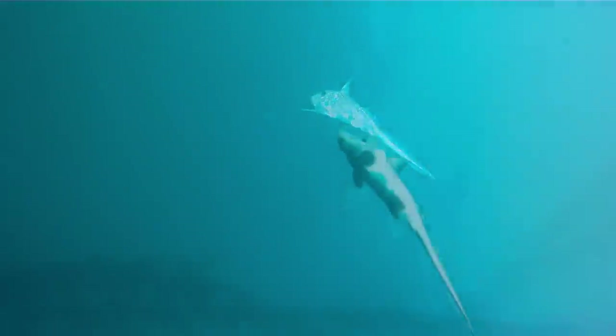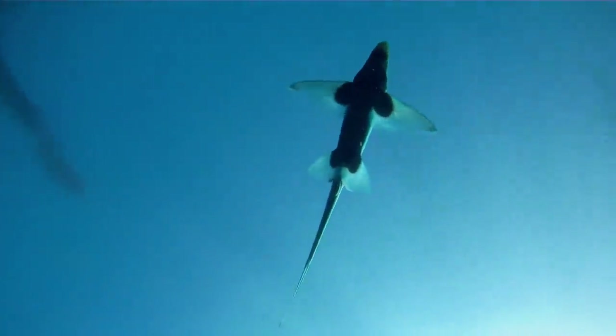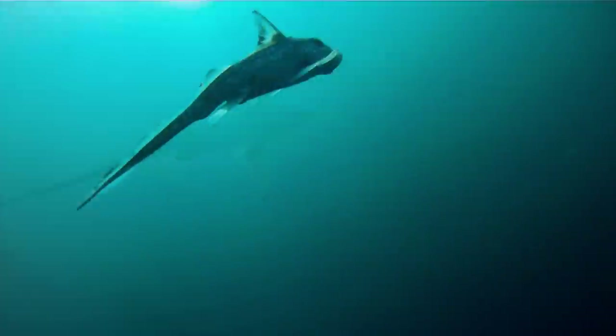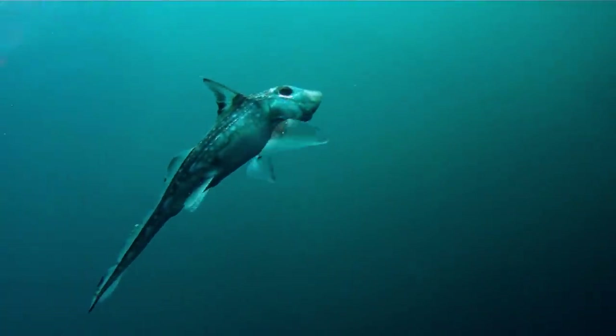This is a ratfish. Ratfish are also known as chimeras. They're members of the class Chondrichthyes, and within that class you have two subclasses. You have the subclass Elasmobranchii, which includes the sharks and rays, and then you have the subclass Holocephali, which includes the chimeras.